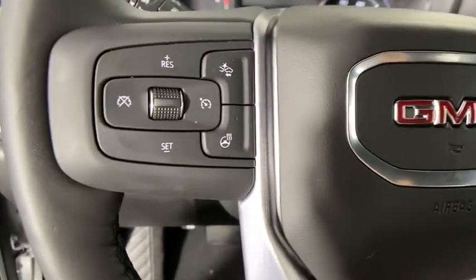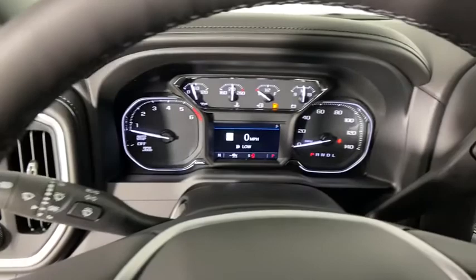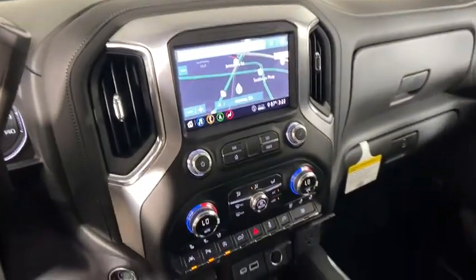Universal garage door opener, electronic stability control, trip computer, compass, power door locks, heated front seat, heated steering wheel, fog lights, and power windows.